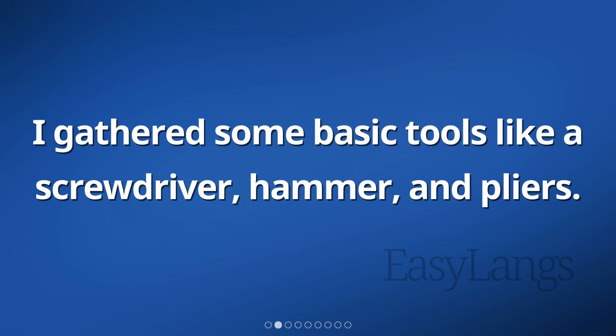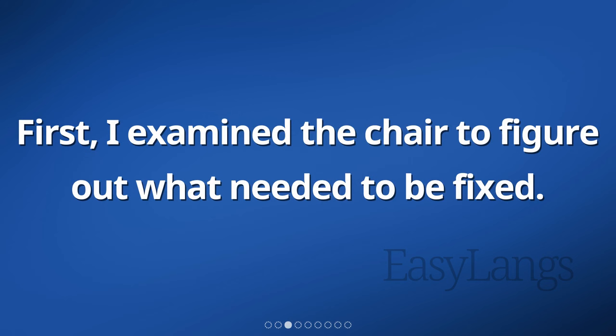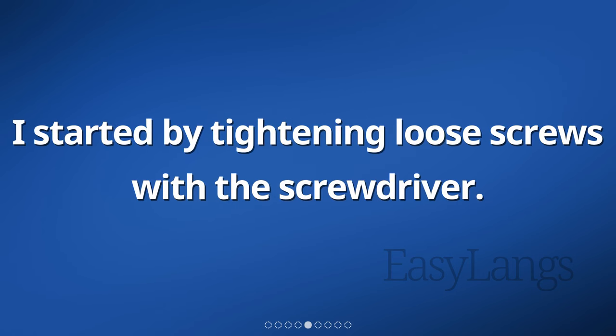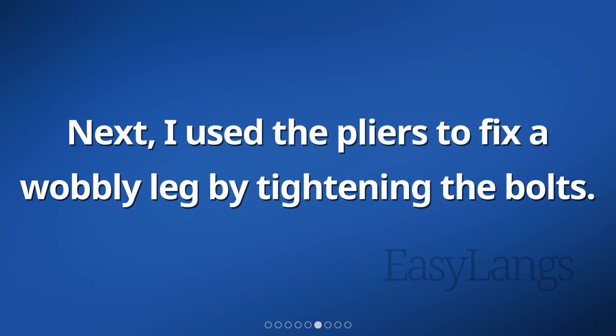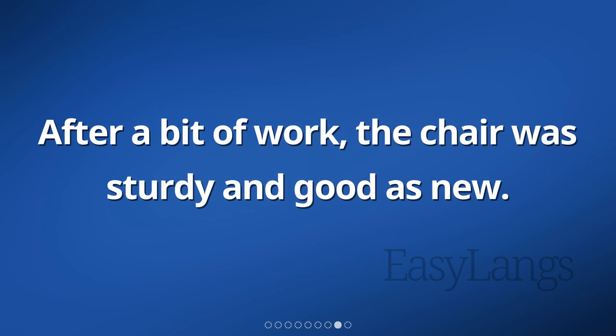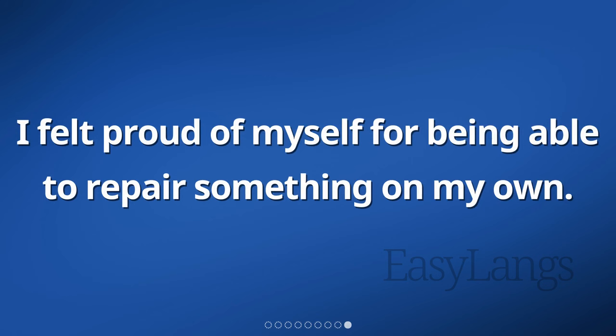I had a broken chair at home, so I decided to fix it myself. I gathered some basic tools like a screwdriver, hammer, and pliers. First, I examined the chair to figure out what needed to be fixed. Then, I followed the instructions I found online. I started by tightening loose screws with the screwdriver. Next, I used the pliers to fix a wobbly leg by tightening the bolts. Lastly, I hammered a loose piece back into place. After a bit of work, the chair was sturdy and good as new. I felt proud of myself for being able to repair something on my own.